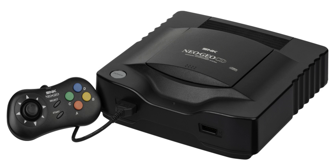The Neo Geo CD was first unveiled at the 1994 Tokyo Toy Show. The console uses the same CPU setup as the arcade and cartridge-based Neo Geo systems, facilitating conversions.